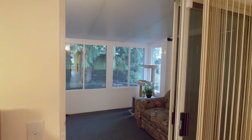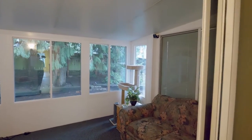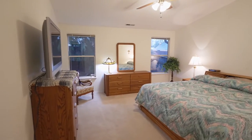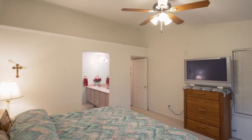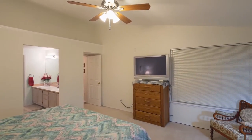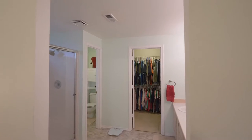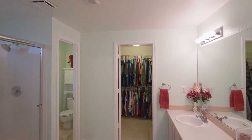You can relax or enjoy your favorite hobby in the sunroom. You'll find a large vaulted master suite with a well-appointed master bath and a walk-in closet.